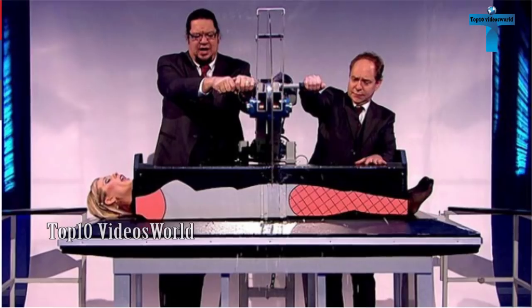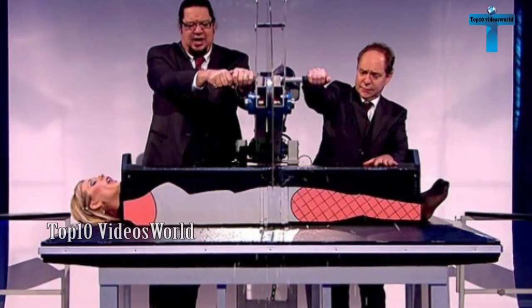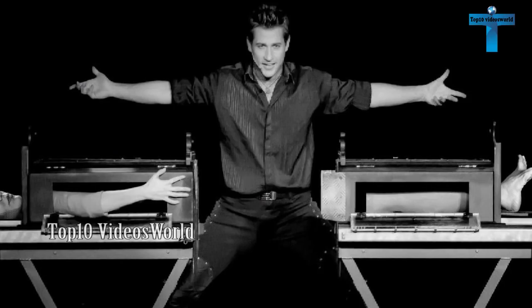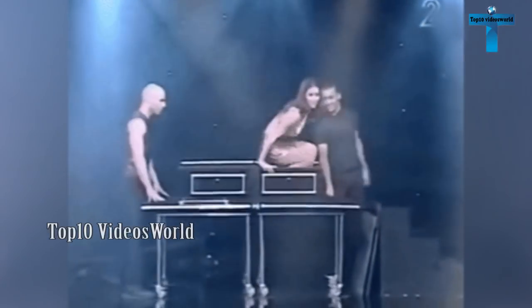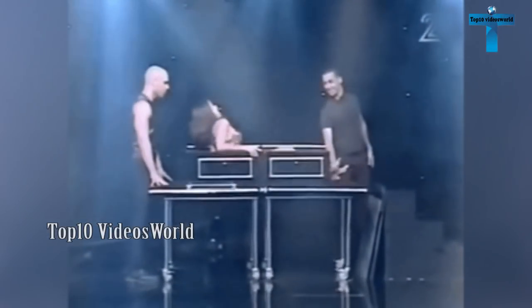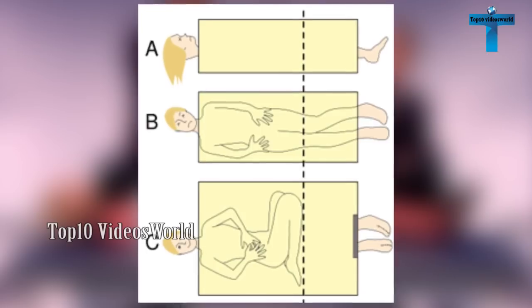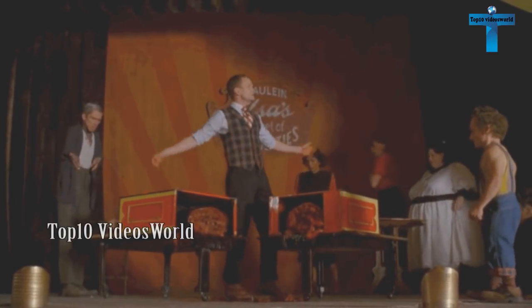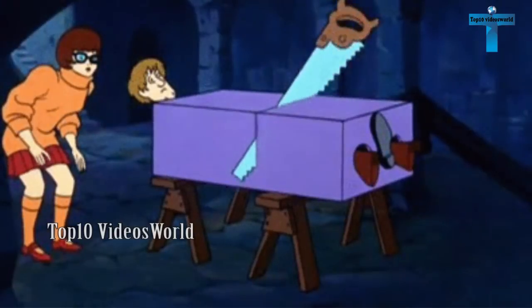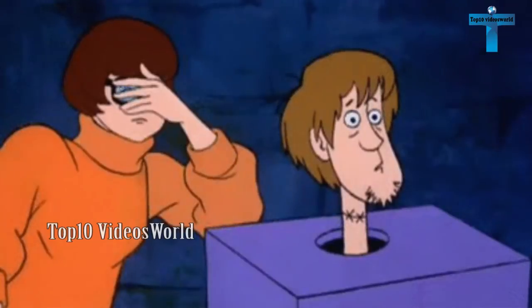Sawing a person in half. The most common trick in the book — a woman is placed inside a box with only her legs and head popping out of either end. A chainsaw cuts through the box, cutting the woman in half, with her legs and head still moving. It's a lot less shocking when you know that there are two assistants inside the magician's box.